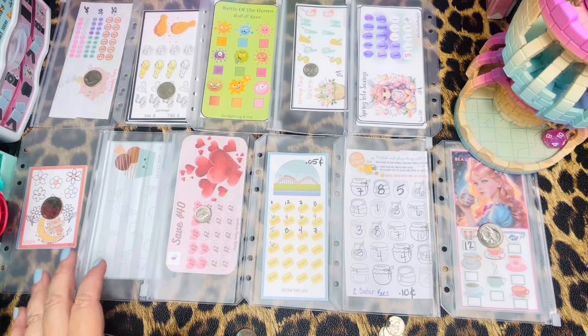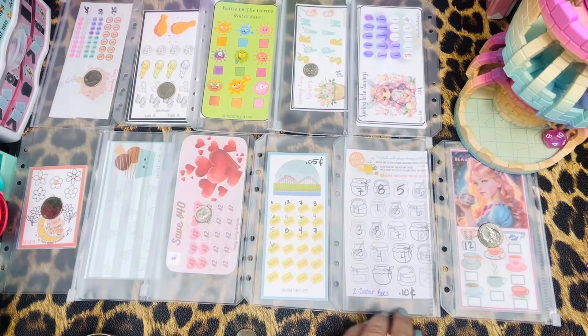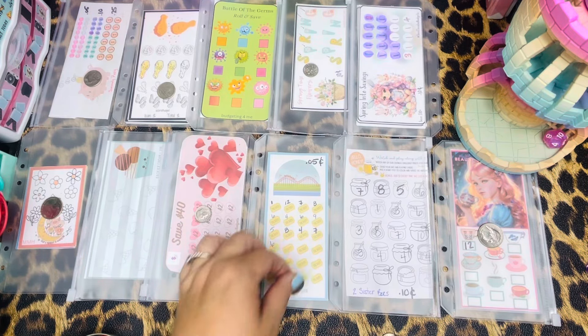Number 10 — seven, eight, nine, ten — and that is Save Now Travel Later. And that is nickels. There we go.